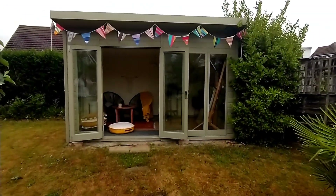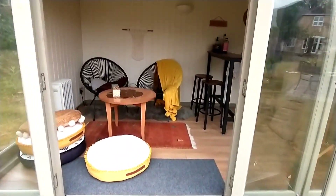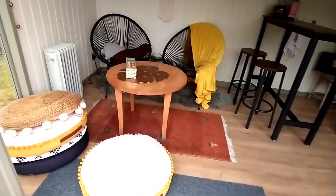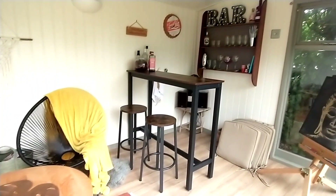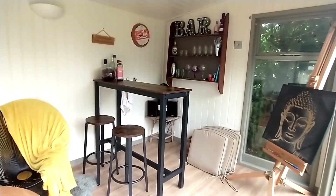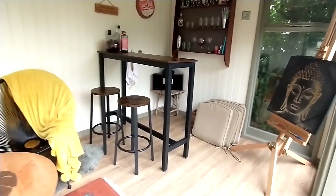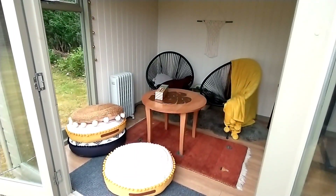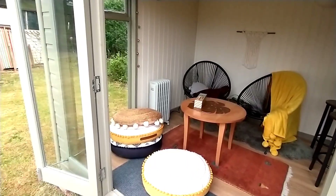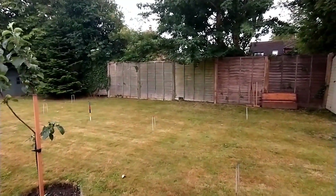We are at a different garden today - we're going into this, it's called a summer house. It has a variety of things: chairs, a bar over there, some glasses, a stereo in that corner. It's just a nice place to have fun, read a book, play some games. We're liking it - it's lovely, isn't it?